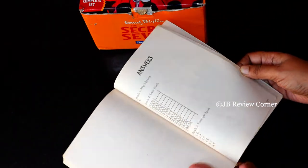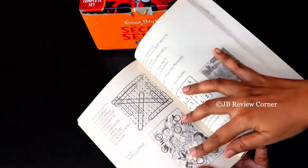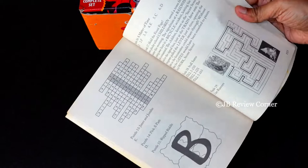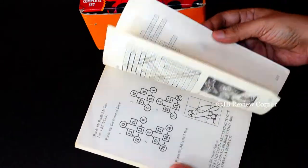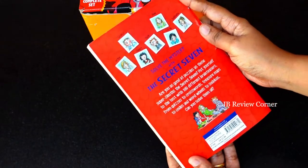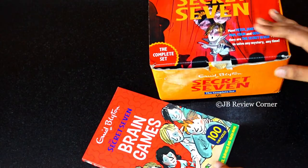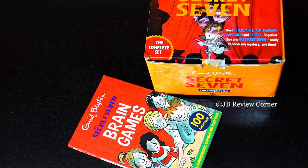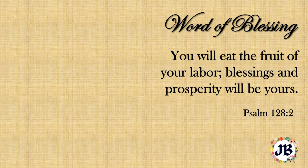At the end of the book you will find the answers to all the puzzles. I will give the link for these books down below in the description box — if interested you can check it out. Until next time, bye-bye.